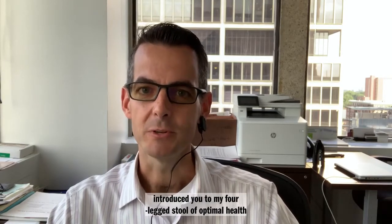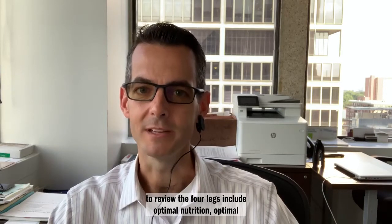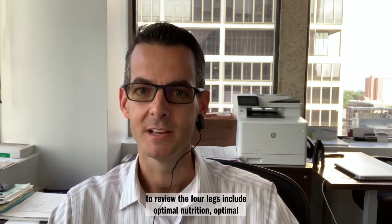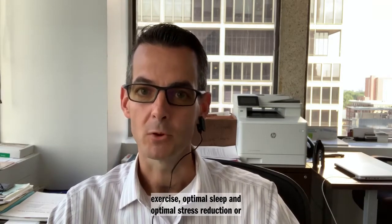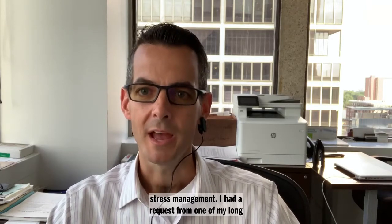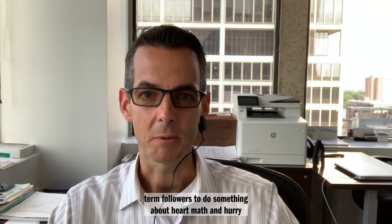Last week I introduced you to my four-legged stool of optimal health. To review, the four legs include optimal nutrition, optimal exercise, optimal sleep, and optimal stress reduction or stress management. I had a request from one of my long-term followers to do something about HeartMath and heart rate variability, so today that's what this brief talk will be about.